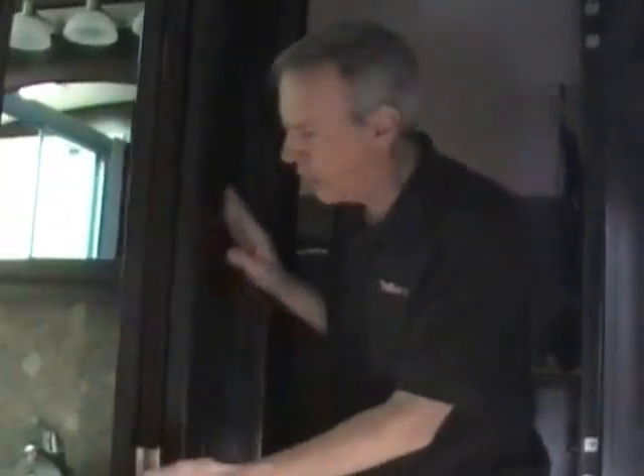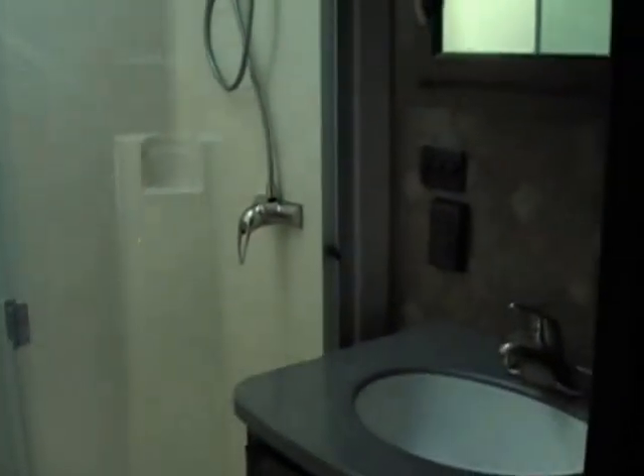Now we're going to go up into the front area of this Scorpion. Moving right up here is a fully enclosed side bathroom — it's very spacious. You've got a porcelain foot flush toilet and a bathroom sink with solid surface covers. And look at that — a really large, spacious shower. It has a built-in seat, sliding glass doors, and a nice large skylight, making it very bright.